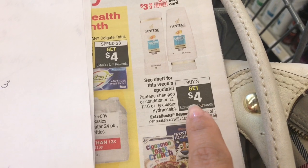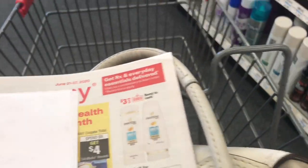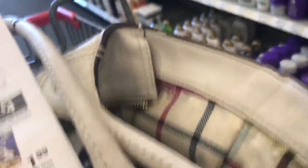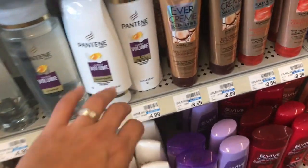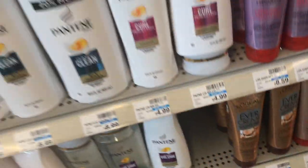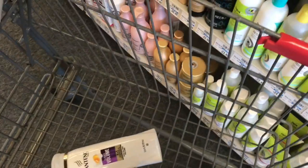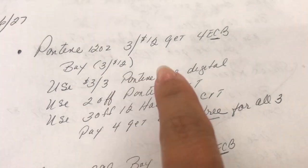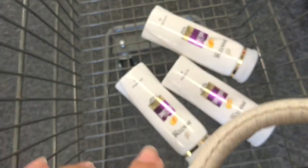The first deal I'm going to do: buy three, you get four dollars in ExtraCare Bucks, and it's actually three for twelve dollars. I'm going to go ahead and get these two-in-one conditioners — I'm going to get three for twelve. My store is not tagged yet, as you can see. Here is the breakdown: it's three for twelve, get four dollars in ExtraCare Bucks, so I bought three for twelve.